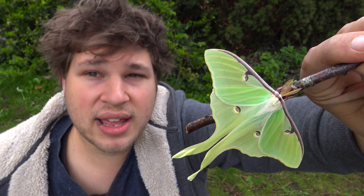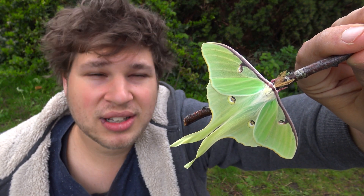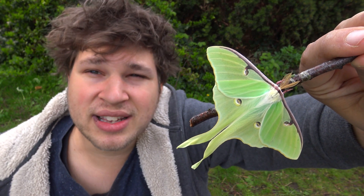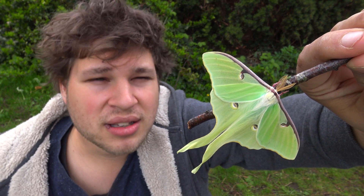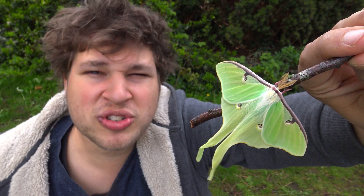One hour later. Incredible. Incredible. This insect is so amazing, so beautiful, so stunning.